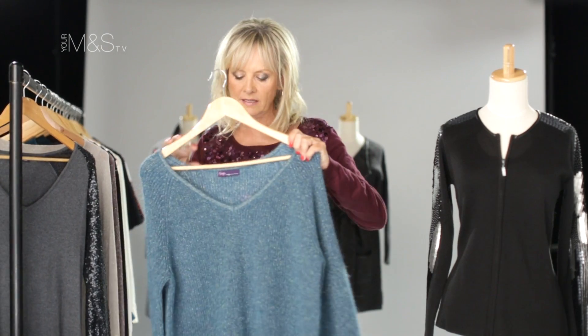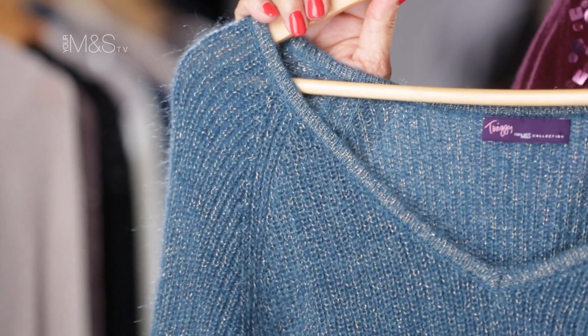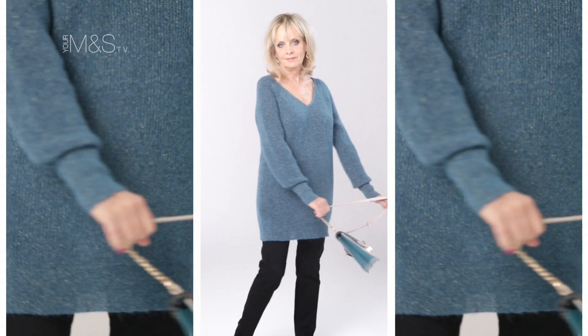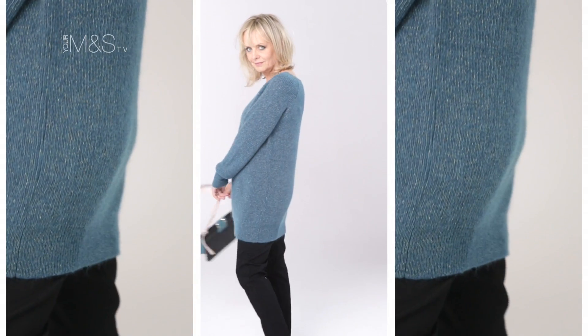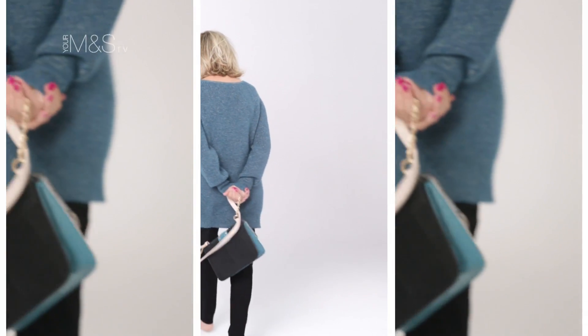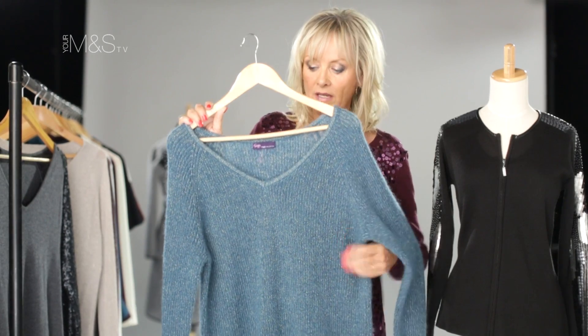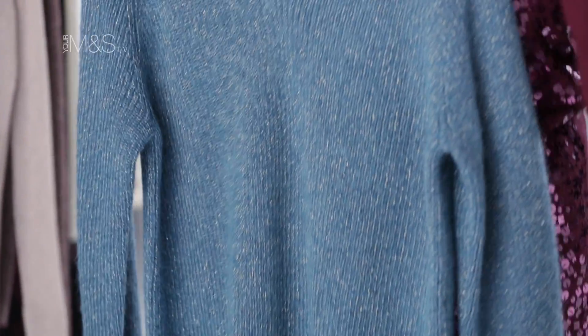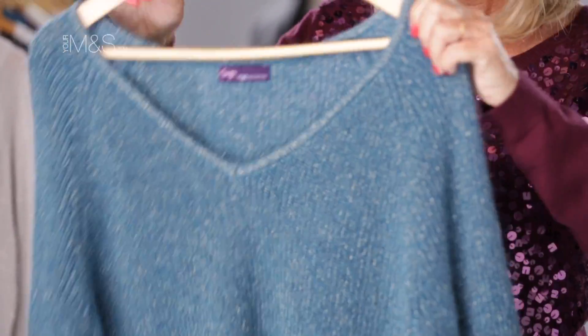The other thing I wanted to bring back — which I adore — we did this last autumn/winter in a burgundy color and everyone loved it. It's my mohair wool mix long sweater, absolutely scrumptious, really really soft, and it's got a little very fine lurex thread. The v-neck looks very sexy actually, because it's quite a low v-neck.